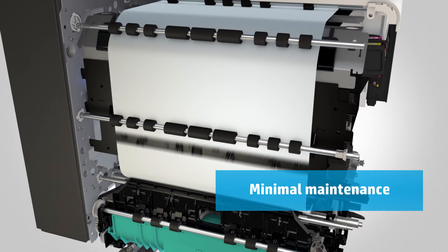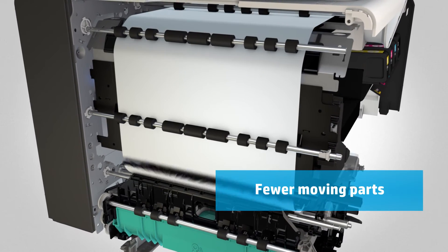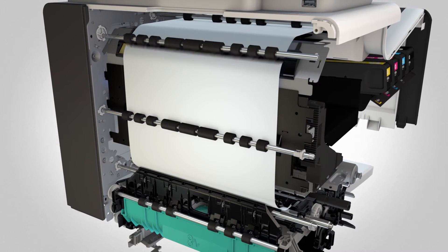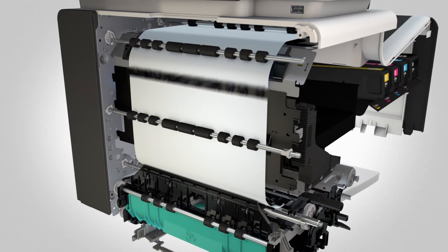Second, minimal maintenance, which helps save time and money. With PageWide, there are fewer moving parts — no drums, no fusers, no transfer belts. So you'll spend less time on scheduled maintenance that could interrupt your workflow. This is critical for businesses like multi-shift manufacturing or healthcare who need 24-7 technology.